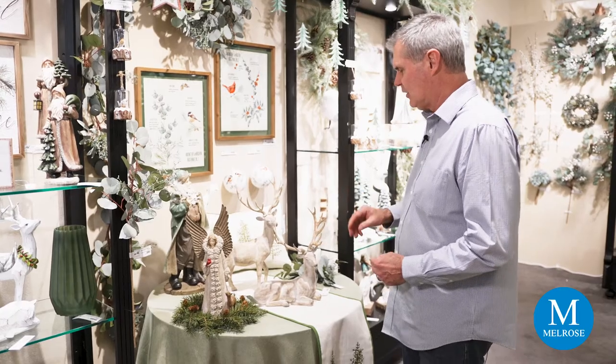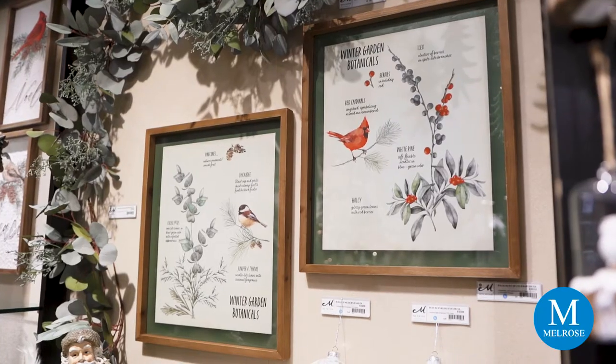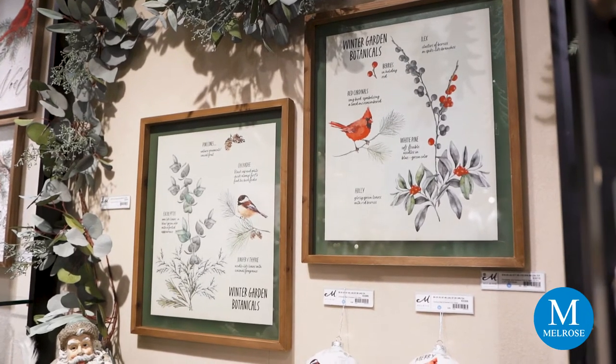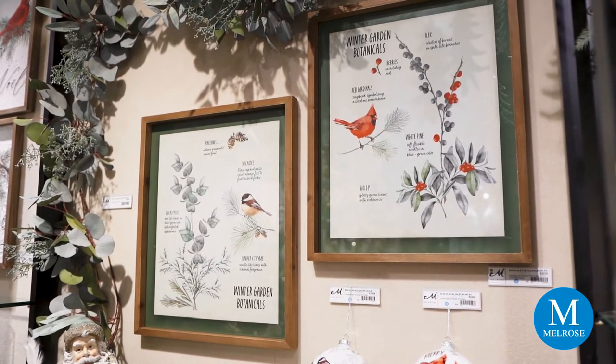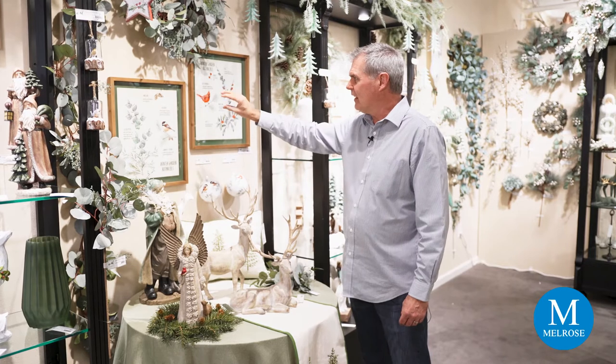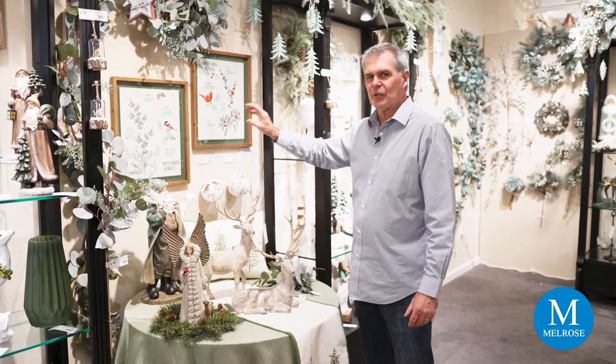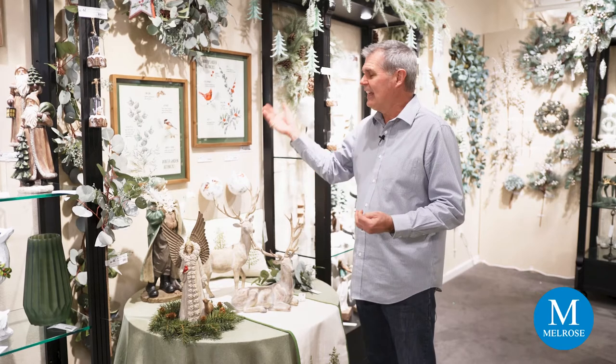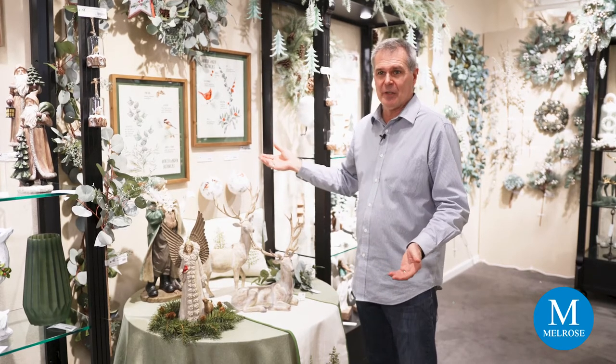Some new floral prints feature both our birds along with the new botanicals. This trend of botanicals with their names on them is so trendy right now, and I love it because my background is in plant materials and flowers — I think it becomes an educational piece that helps people relate and identify things.